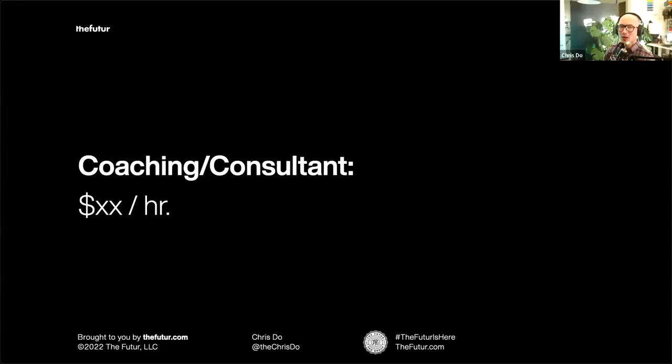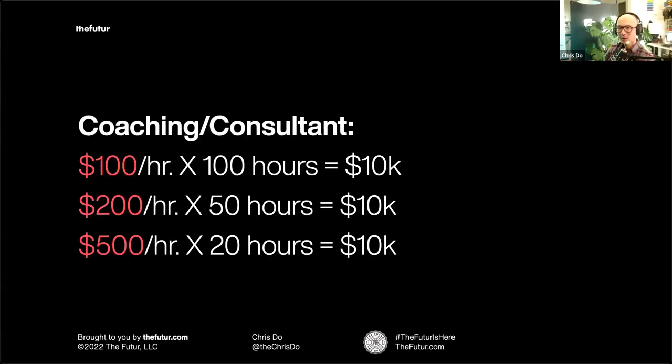Let's look at cost per unit, per hour, or per deliverable. If you're a coach or consultant with an hourly rate, let's look at how changing that rate lets you work less and earn more. If you charge $100 an hour, you'd have to work 100 hours a month — a lot. If you double your rate to $200 an hour, you work half as much. And if you charge $500 an hour, you only need to work 20 hours a month.